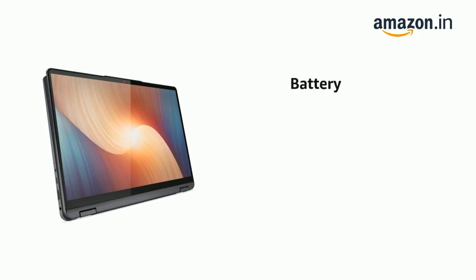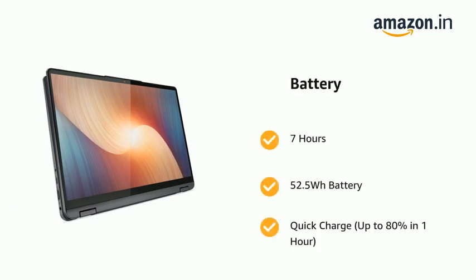It comes with up to 7 hours battery life, a 52.5 Wh battery, and quick charge up to 80% in 1 hour.